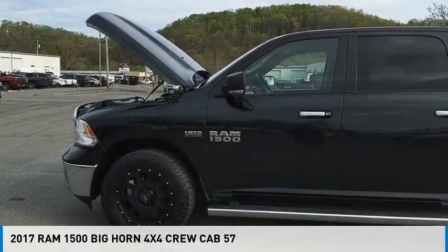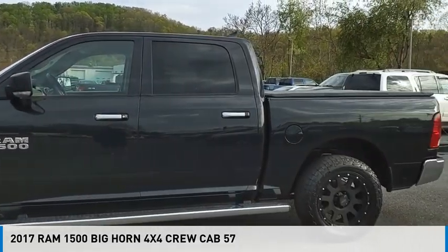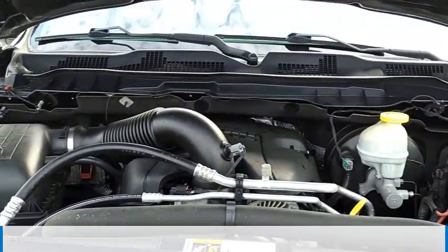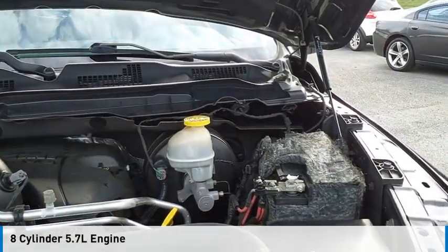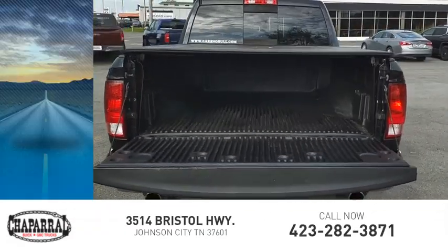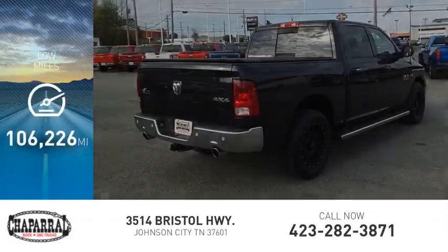Stop by and take a look at the 2017 1500. This vehicle is powered by a four-wheel drive, eight-cylinder 5.7-liter engine and is priced below thirty thousand dollars. This vehicle has less than 110,000 miles.